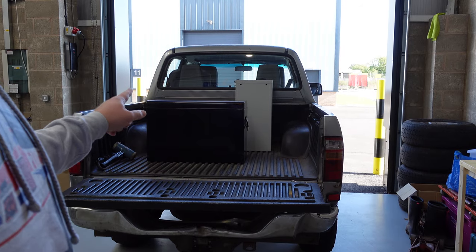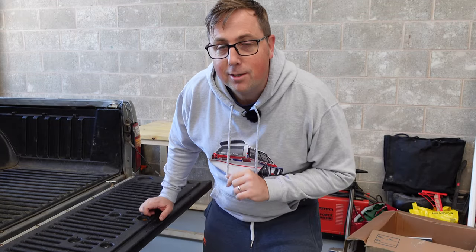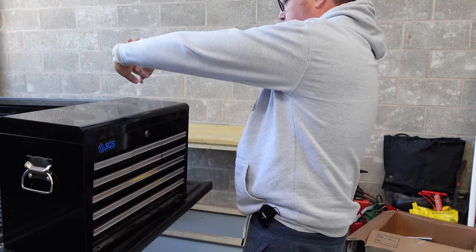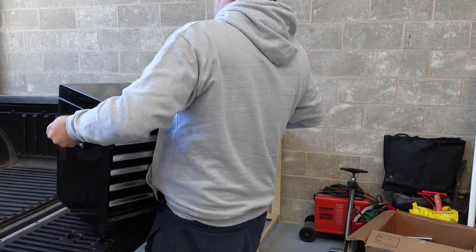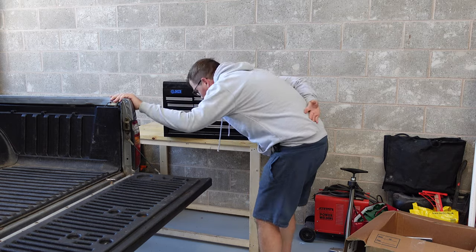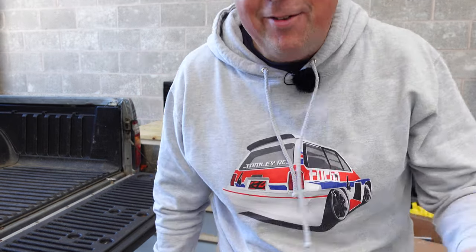This thing is very heavy so I need to go from there to there in one movement. I am a qualified manual handling instructor - watch my form. That's so heavy.